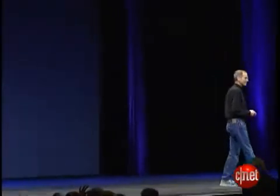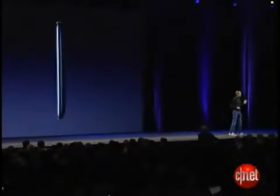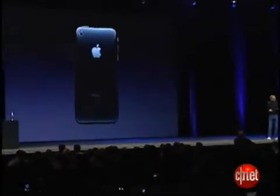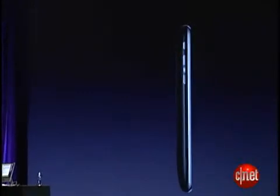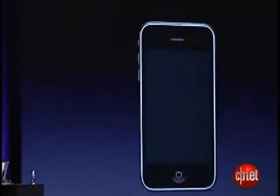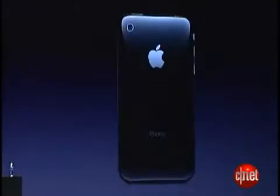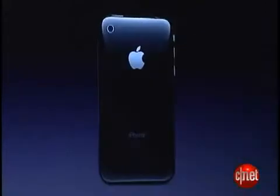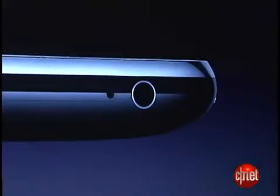This is what it looks like. It's even thinner at the edges, it's really beautiful. It's got a full plastic back, it's really nice. Solid metal buttons, the same gorgeous 3.5-inch display, and a camera.